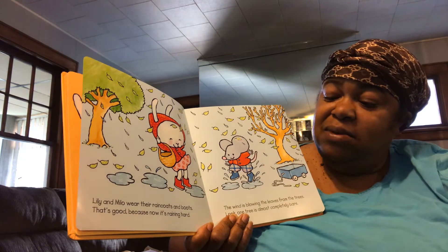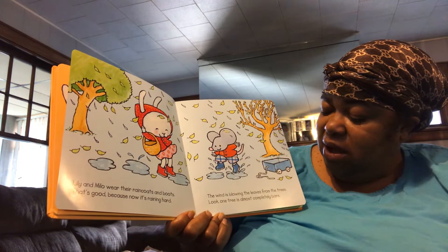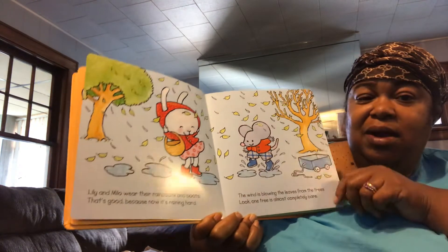That's good, because now it's raining very hard. The wind is blowing the leaves from the trees. Look! One tree is almost completely bare.